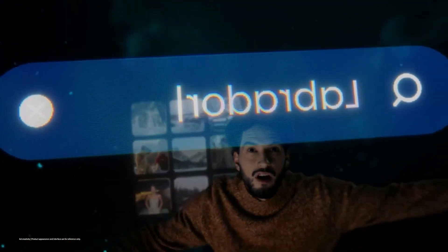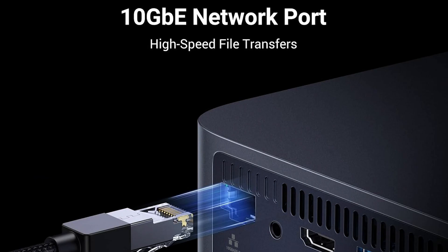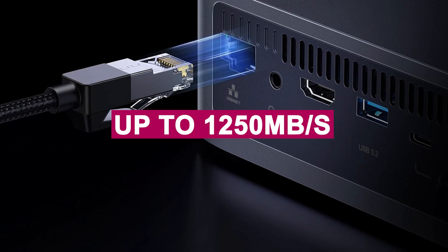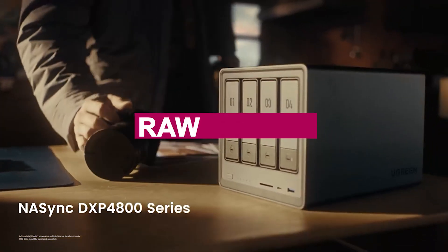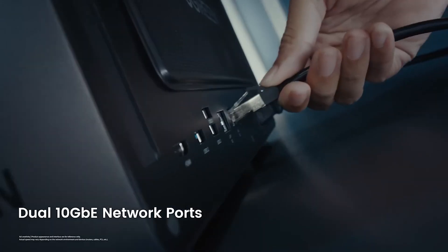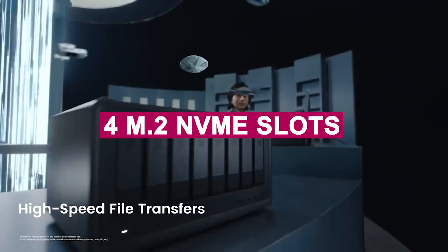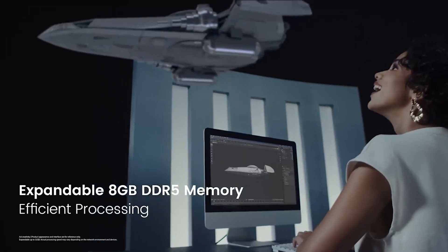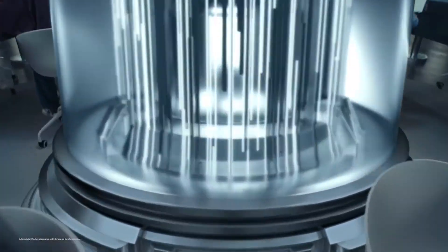Ugreen, known for its quality tech accessories, brings that same trusted build and reliability here. We tested its 10GbE port and reached up to 1,250 MB/s, perfect for creators transferring huge 4K files or photographers backing up RAW images. The Wi-Fi 6 support adds unmatched convenience for wireless access anywhere in the home or office. With 32TB of all-flash storage via four M.2 NVMe slots and support for multiple RAID levels, it's both powerful and flexible. The all-in-one NAS app simplifies management like never before.